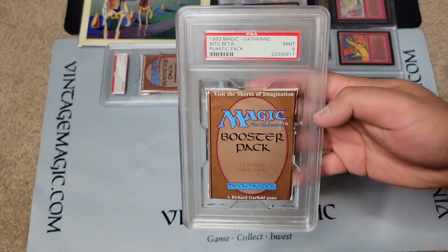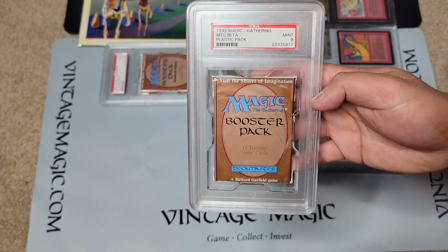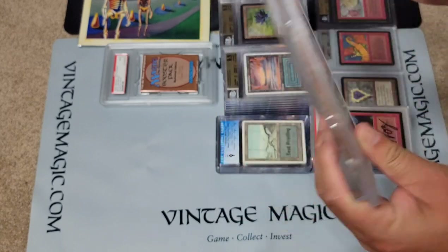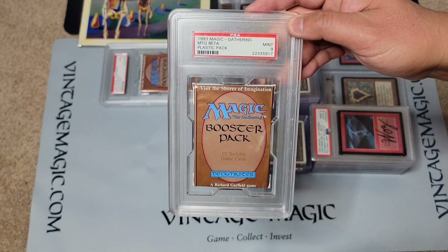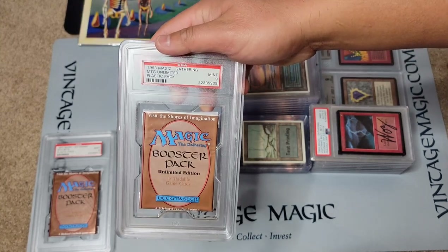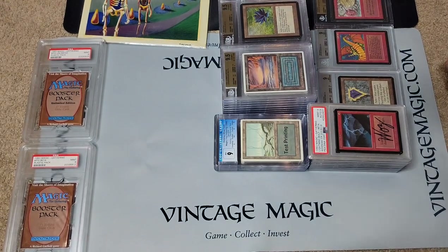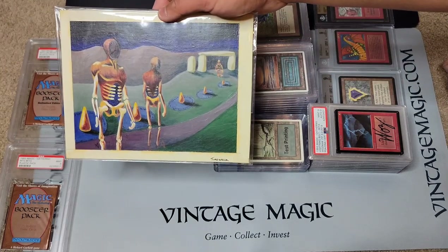First off, we have this beautiful Beta booster pack. This is the first-generation case where the flap was lightly put over; the newer PSA ones have the flap out, so you could convert this over. This is an unlimited booster pack. I try to bring a range of items — not everything is for sale. I do a lot of retail sales, store items, and offline sales.